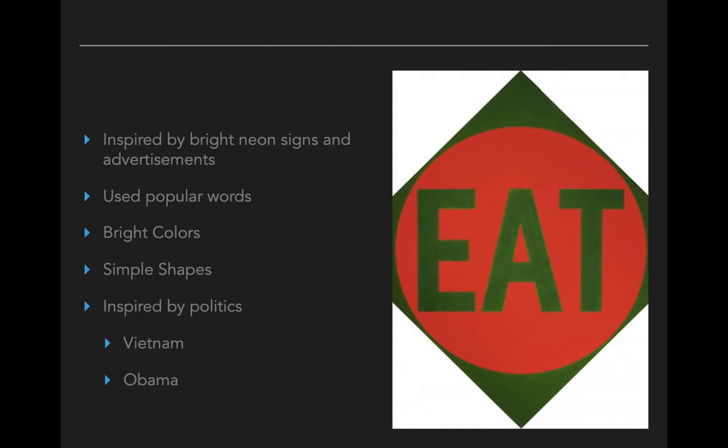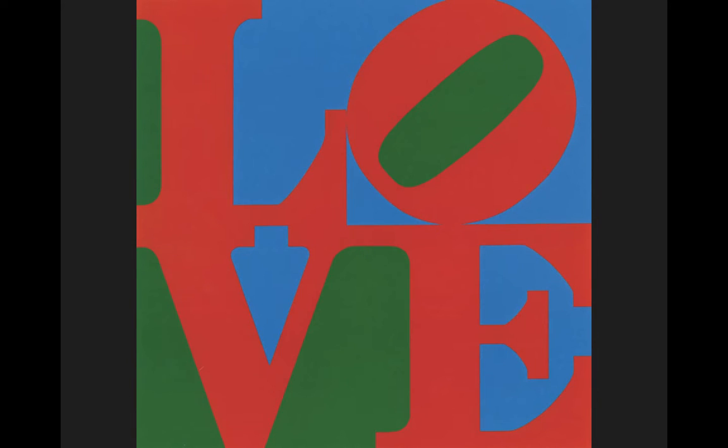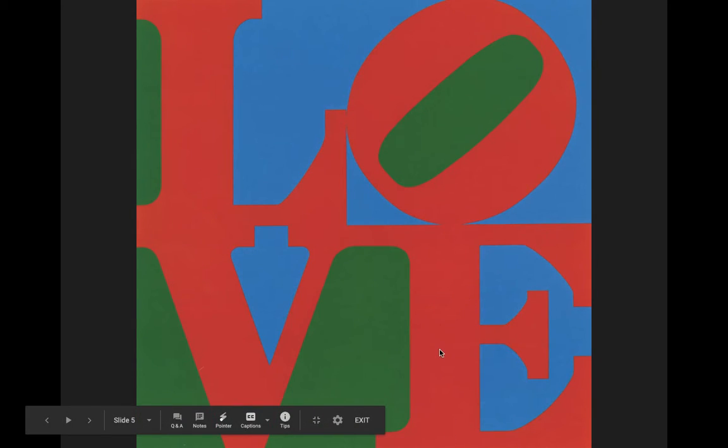Things like the Vietnam War, things like President Barack Obama being elected as president — he uses things like that to inspire him. This is probably one of his most famous works of art. It says 'Love.' A lot of you guys actually have shirts inspired by this — a four-letter word stacked where two letters are on top and two letters are on the bottom. He did this painting multiple times, often changing the colors. You can see he's actually tipped the O sideways, which is really recognizable.